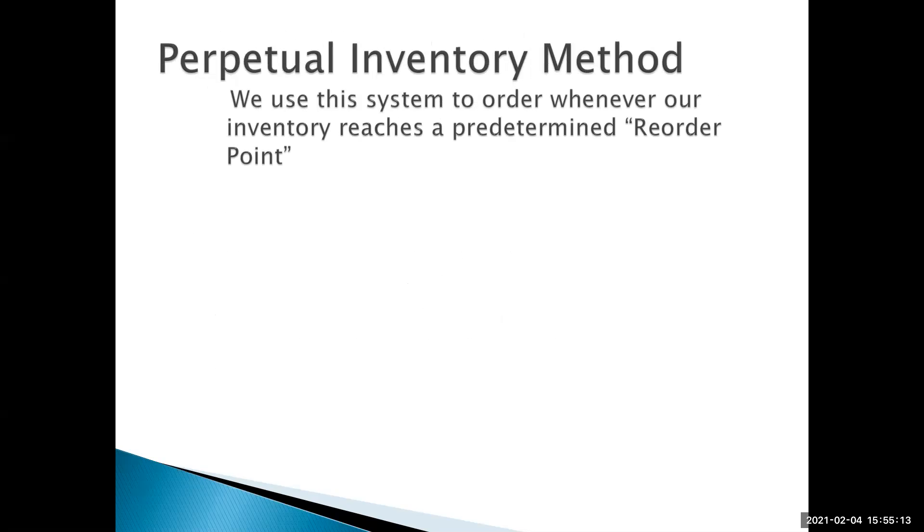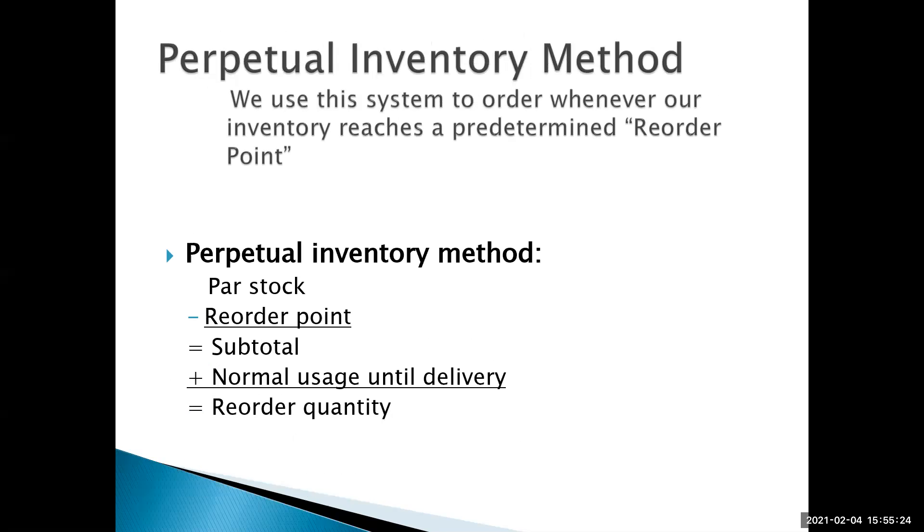The perpetual inventory method means we order whenever an individual item reaches a predetermined reorder point. We know what our par stock is for the item, calculate the reorder point, subtract that from the par stock to get a subtotal, and then add back normal usage until delivery — that gives us our reorder quantity.